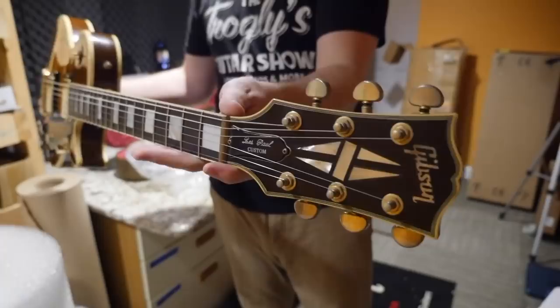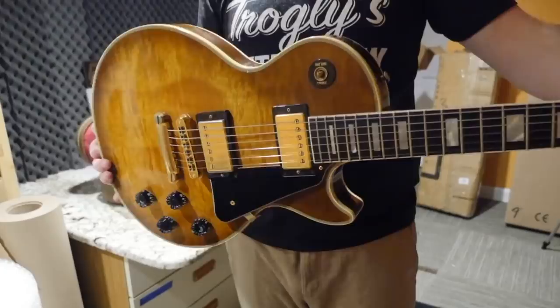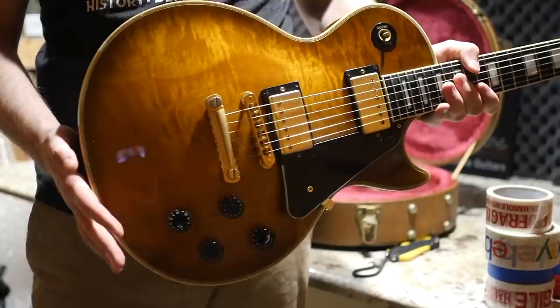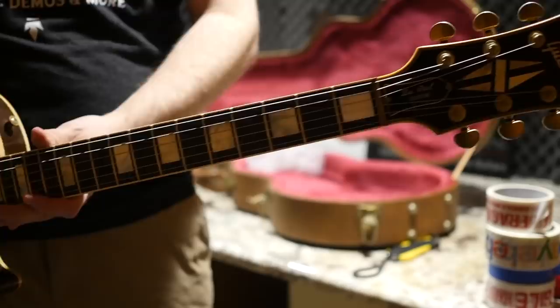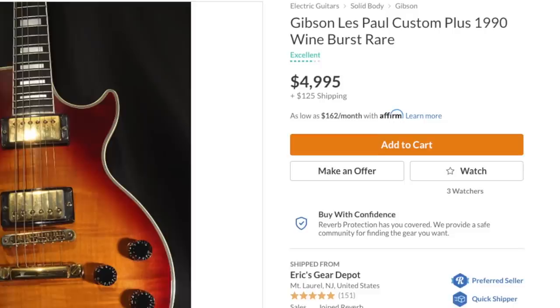$4,000 is usually where these things cap out. I've got one of these right now — I have it listed at $4,000. Realistically, I would sell mine for $3,500 in a direct private sale. This one's got some replaced parts though, like the brass nut, and it doesn't have the Bill Lawrence pickups because it's a slightly later one — 97 — not quite as desirable as the early 90s. But the top on this one is really cool. If I had to choose between the two, I would go with the one that I have. But certain cherry sunbursts from the early 90s look fantastic.